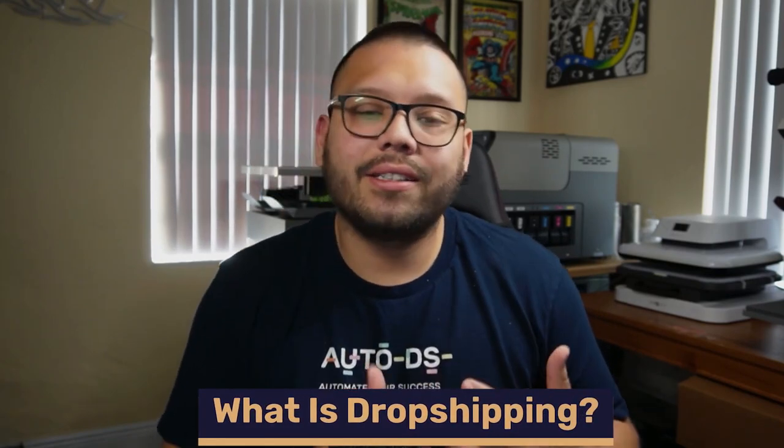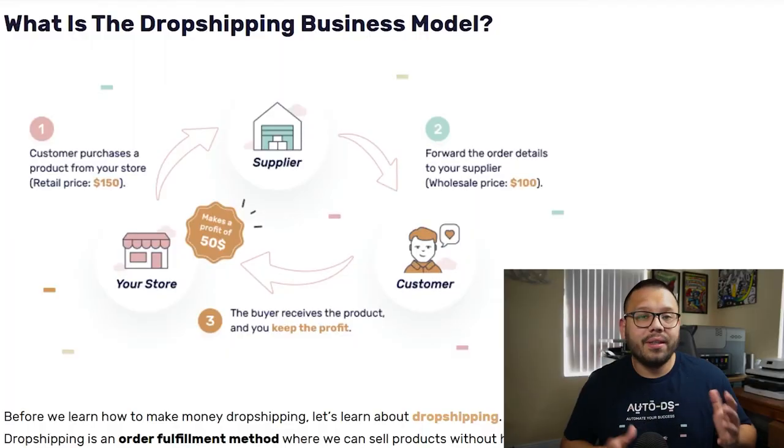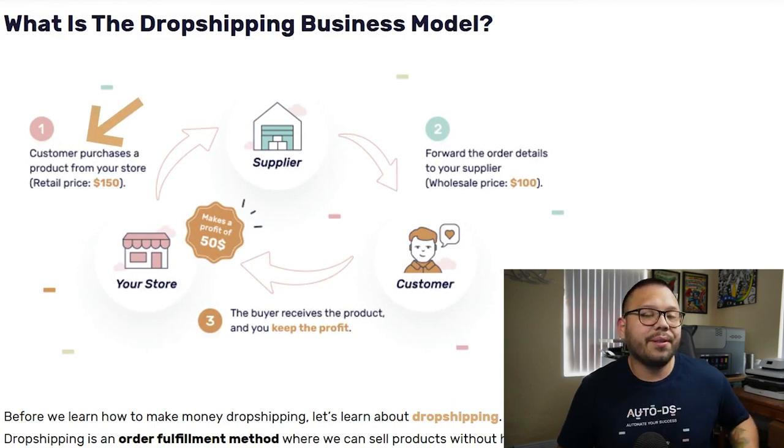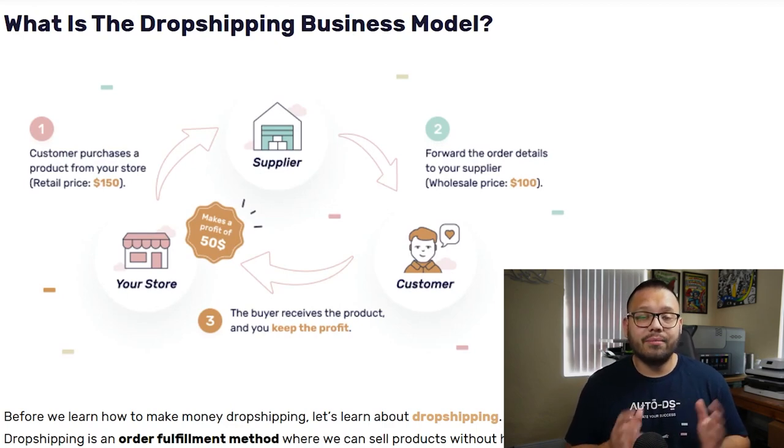For those of you that are new here and just starting out in the online e-commerce world, let's go over quickly what exactly is dropshipping. It's actually fairly simple. All dropshipping is, is a fulfillment business model — all you're really doing is fulfilling an order. For example, let's say you're selling shoes online, and you have your online store where you sell those shoes for $150. Somebody's going to come to your store and place the order for those $150 shoes, and on the customer's part, it's pretty much it.